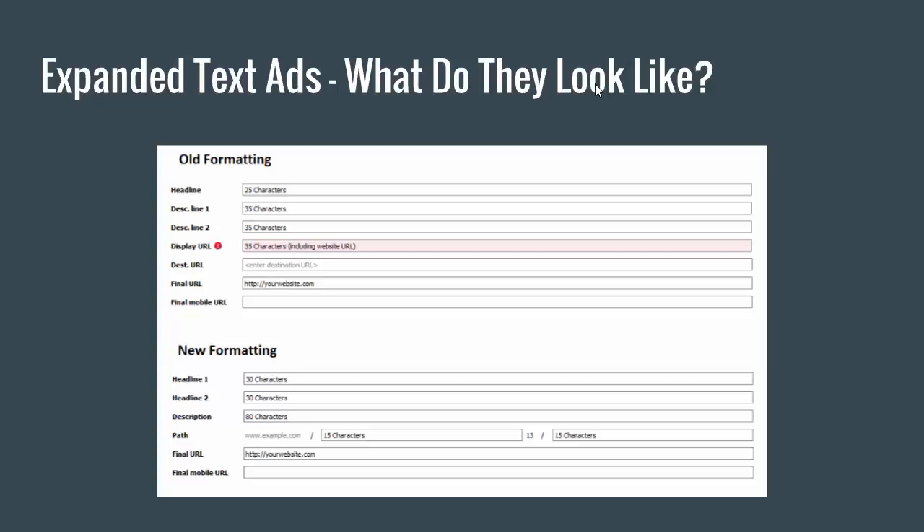What they did is they broke it up into two things called paths — path one and path two. It'll automatically insert the domain at the beginning and then you can do a backslash path one and then a backslash path two. So in the shoes example, path one would be 'leather' and path two would be 'high heels,' so the website will show up as www.shoes.com/leather/high-heels. The length of our domain doesn't hinder us from being able to write more or less — we just get those two 15-character slots automatically.